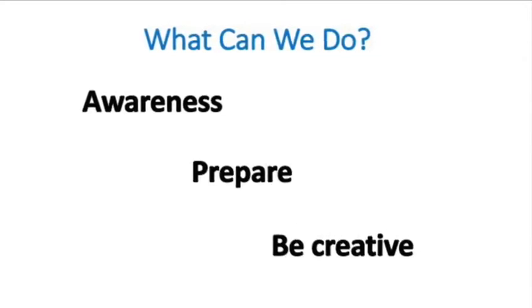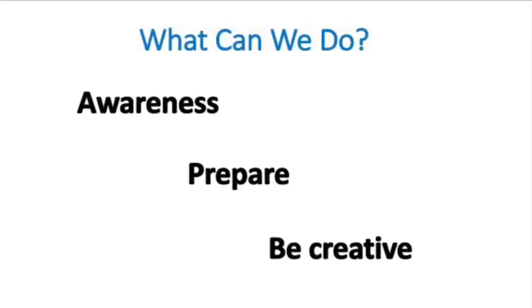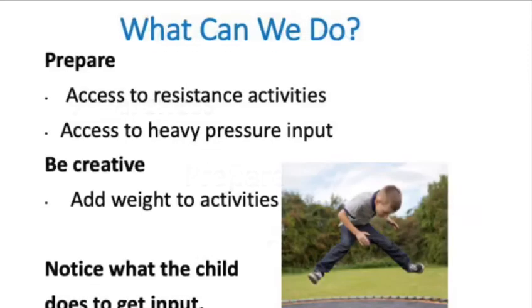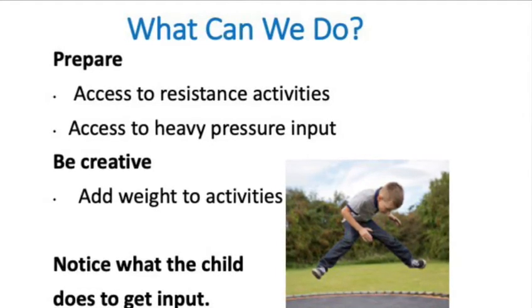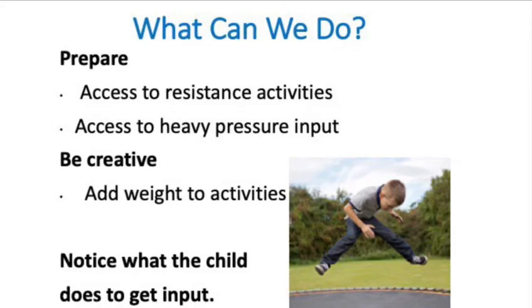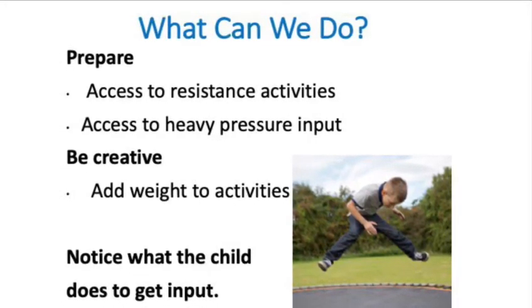If you're aware, you will understand why your child might look a little bit clumsy when they're doing things, and that they are trying to be as careful as they can be. Prepare by making sure there are activities around the house and outside for getting heavy muscle work, and you'll soon find yourself being creative with activities to increase the muscles and the joints that are involved.